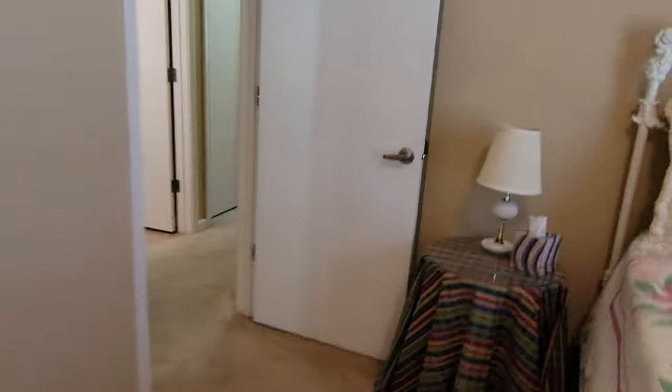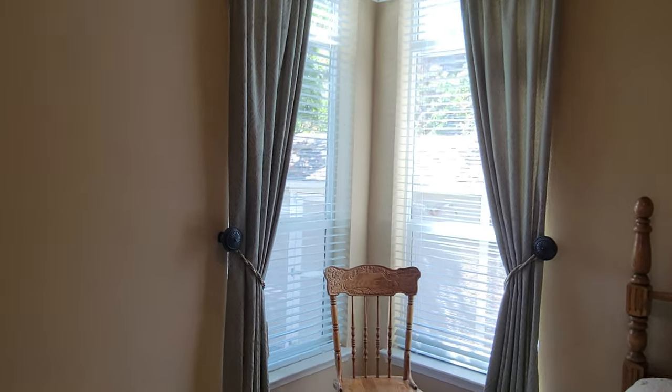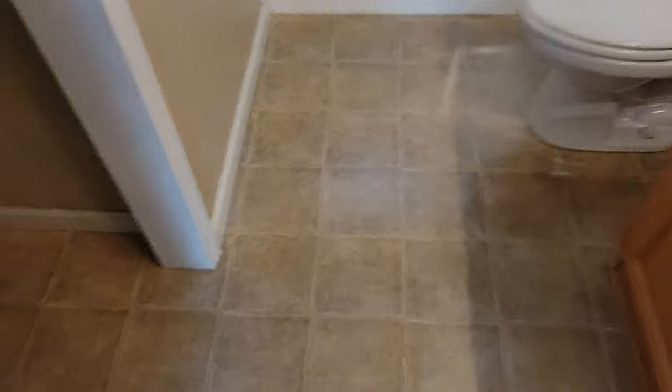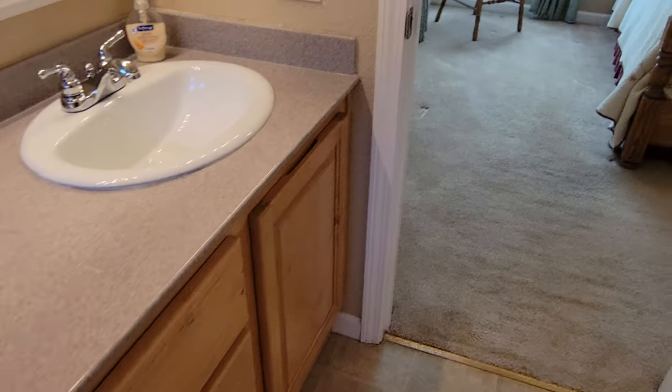The master suite is a good size with a nice corner window pair, showing the privacy of the backyard and courtyard. The closet is over there. In the bathroom it appears to be hard tile but it's actually laminate. There's nice shelf space and plenty of linen closet space. There's a shower with a little seat, double sinks, Corian counters, and nice cabinets. Just a gorgeous home.